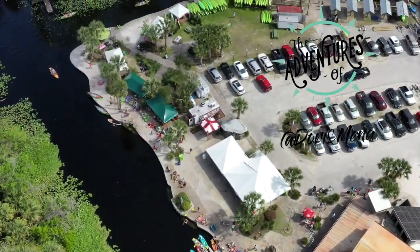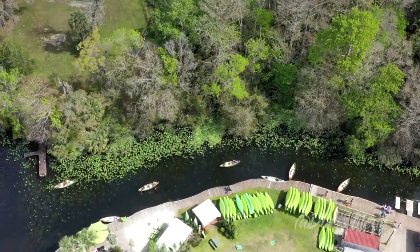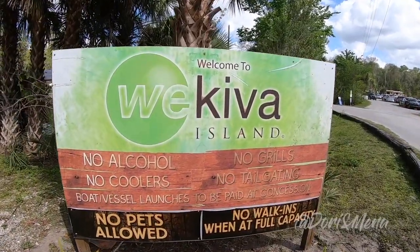Welcome back and thanks for joining us. If you're new to our channel, please hit that subscribe button and the notification bell so you'll be notified of each new video. We just made it to Wekiva Island and I'm anxious to go check this out — no pets allowed.